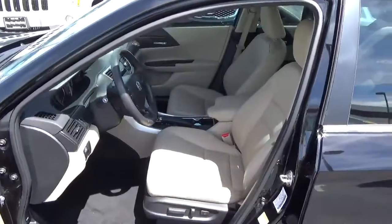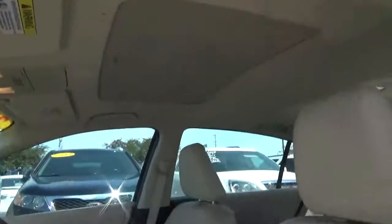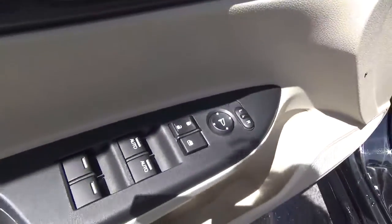Weather seats. Power driver seat. Sunroof. Driver seat memory. Power mirrors, door locks, and windows.